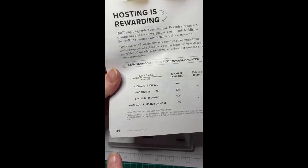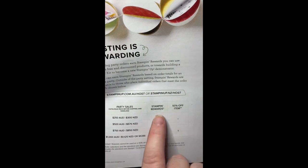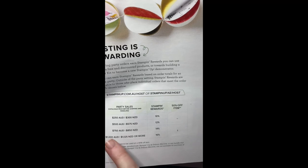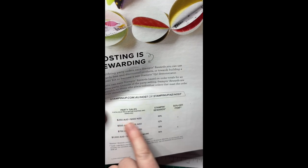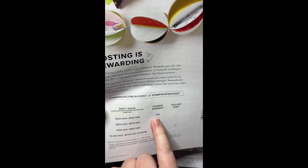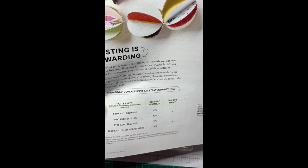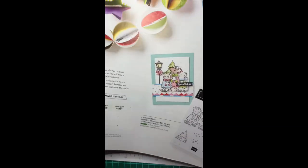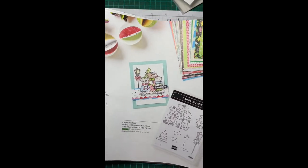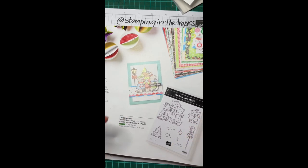You can see here on the table on page 86 of the mini catalog — it sets out the party sales required to get some stamp rewards. From an order of $250 you can have 10% reward spending money, so that's $25, and it goes up from there. It adds up quite quickly by the time your friends get a couple of stamp sets, some new markers, or some cardstock.